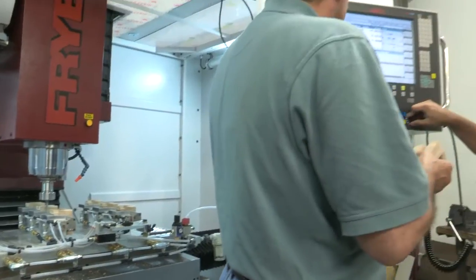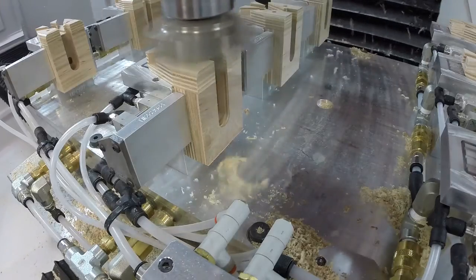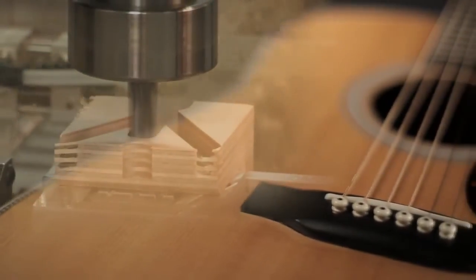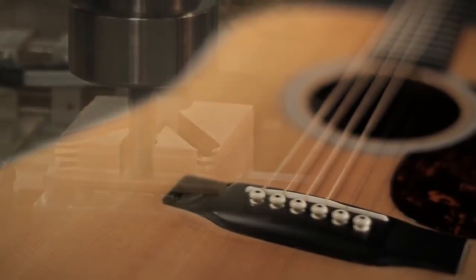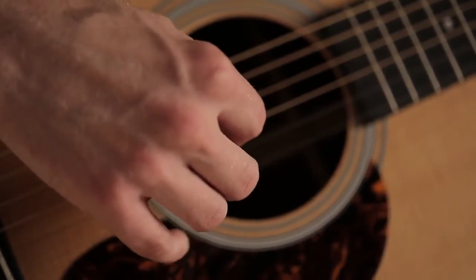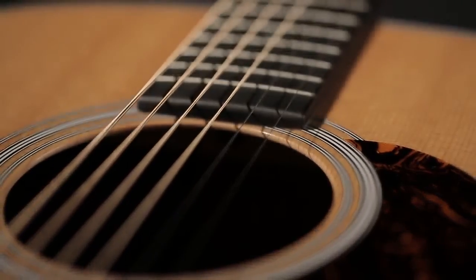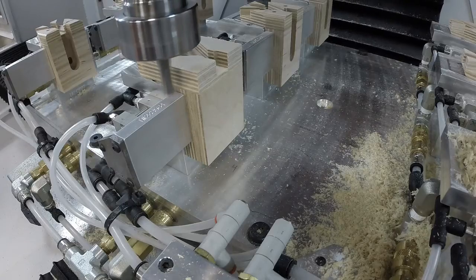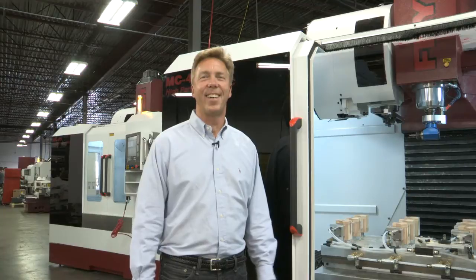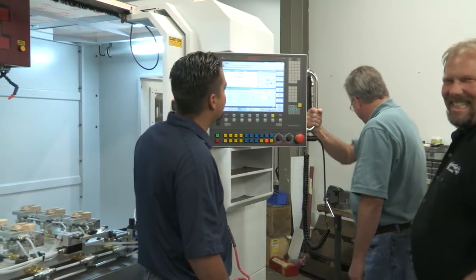It is here, behind the scenes, where our machinists, modern CNC technology, and old world craftsmanship work together to contribute to the mastery of Martin Guitar making. Martin is a company steeped in a tradition of craftsmanship and innovation with an outlook for continued high performance. With Friar machines and Siemens controls, anything is possible.